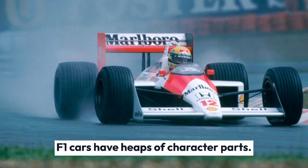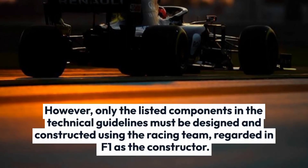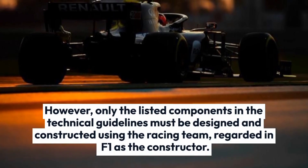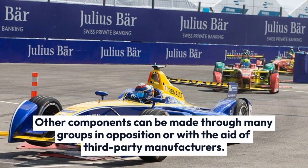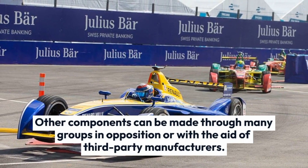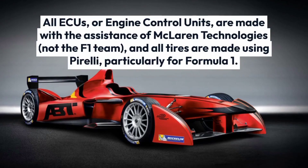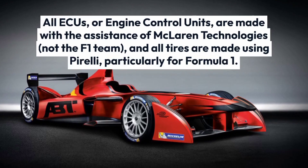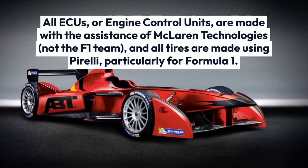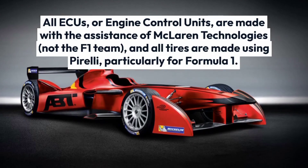F1 cars have thousands of individual parts. However, only the listed components in the technical guidelines must be designed and constructed by the racing team, regarded in F1 as the constructor. Other components can be made by many groups or third-party manufacturers. All ACUs, or engine control units, are made with the assistance of McLaren Technologies, not the F1 team, and all tires are made by Pirelli specifically for Formula 1.